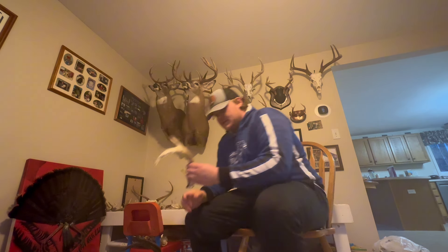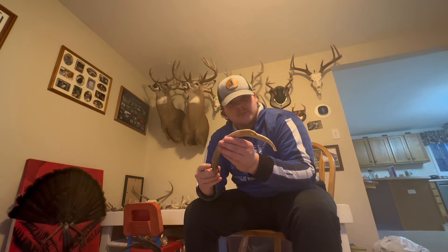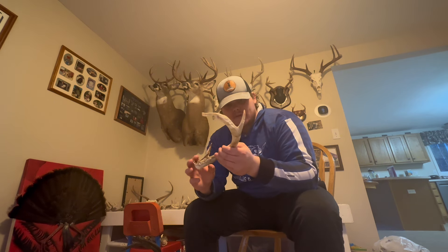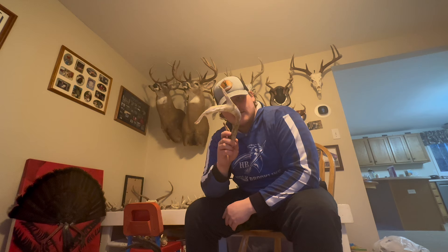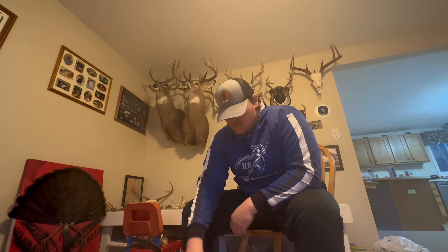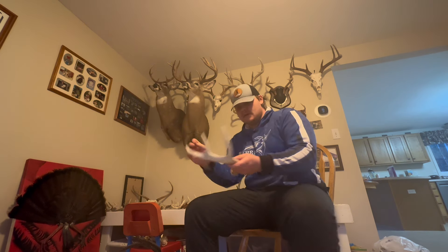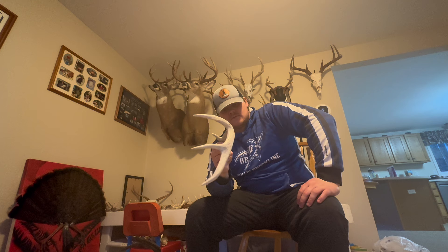This one was just a random find — it was absolutely shoved into the dirt, completely hidden. I pulled it out and saw that it actually had a brow tine. It's kind of cool — it has a sweeping down tine, which is unique; you don't see that too often.